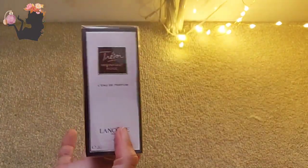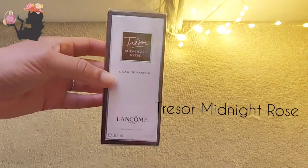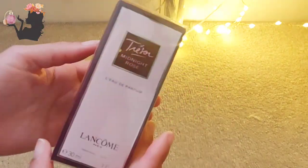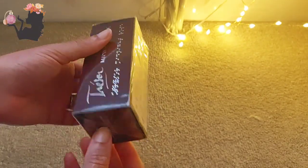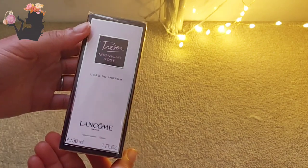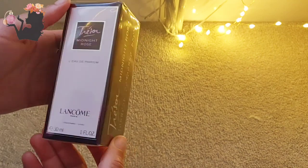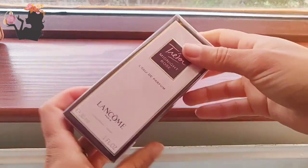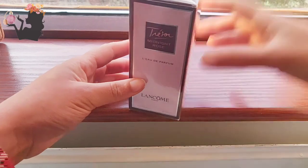A Lancôme Trésor Midnight Rose — hello, welcome to my lovely box! So I bought this — this is a blind buy for me by the way. I haven't actually tried this or sampled it, so it's a little bit crazy.